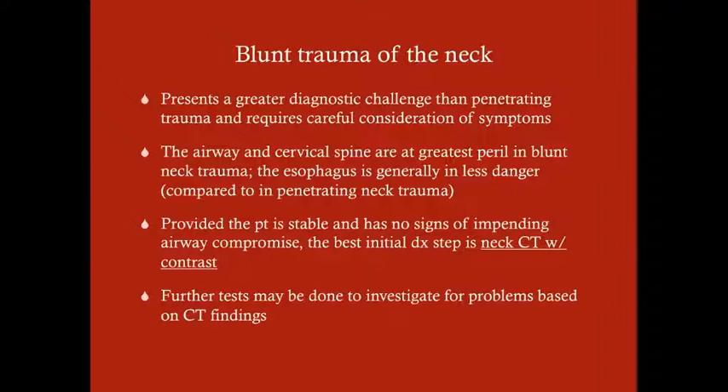Blunt trauma of the neck presents a greater diagnostic challenge than penetrating trauma because on outset, we don't know where the injury is just by looking at the patient. The airway and cervical spine are in the greatest peril with blunt neck trauma. The esophagus is generally in less danger compared to penetrating neck trauma. If you have a knife stabbing into you, it's much easier to penetrate the esophagus. The airway is made of cartilage and the cervical spine is bone, whereas the esophagus is soft tissue, which is typically not injured with blunt trauma.